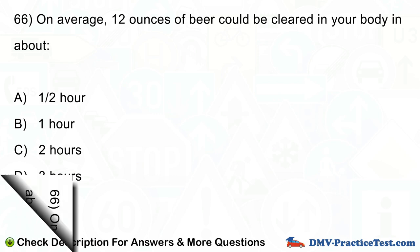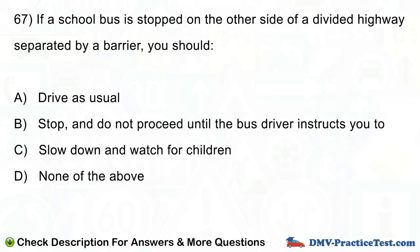Question number 67. If a school bus is stopped on the other side of a divided highway separated by a barrier, you should: A. Drive as usual. B. Stop, and do not proceed until the bus driver instructs you to. C. Slow down and watch for children. D. None of the above.